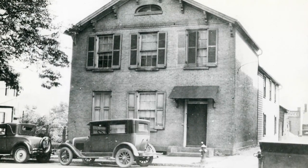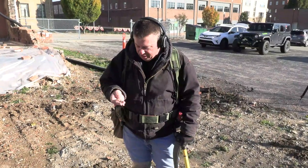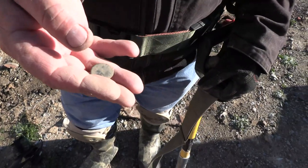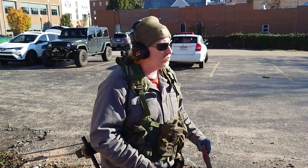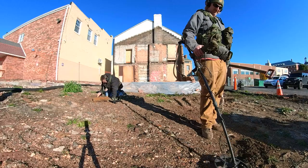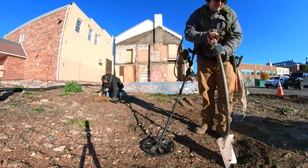On this episode of Searchers, we're at the John Julius Lemoine house. We found something perfectly round like it was molded. I finally get to find something — and that would be my first flat button. On Searchers, we dig past myth and history to find the truth.